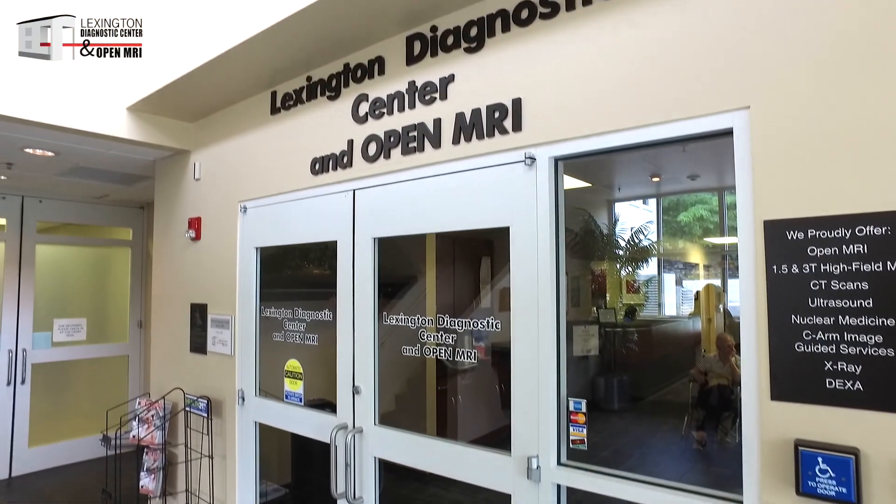And what's your favorite thing about working at Lexington Diagnostic Center? It's just a great place to be.